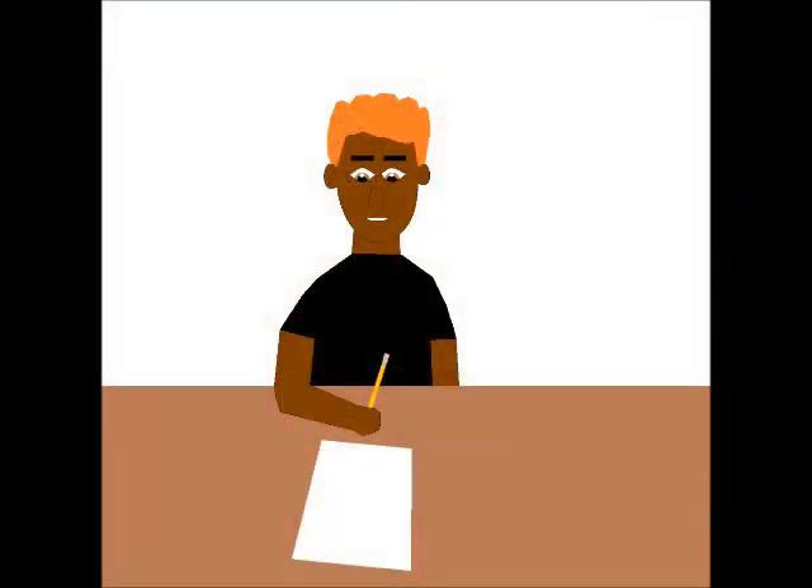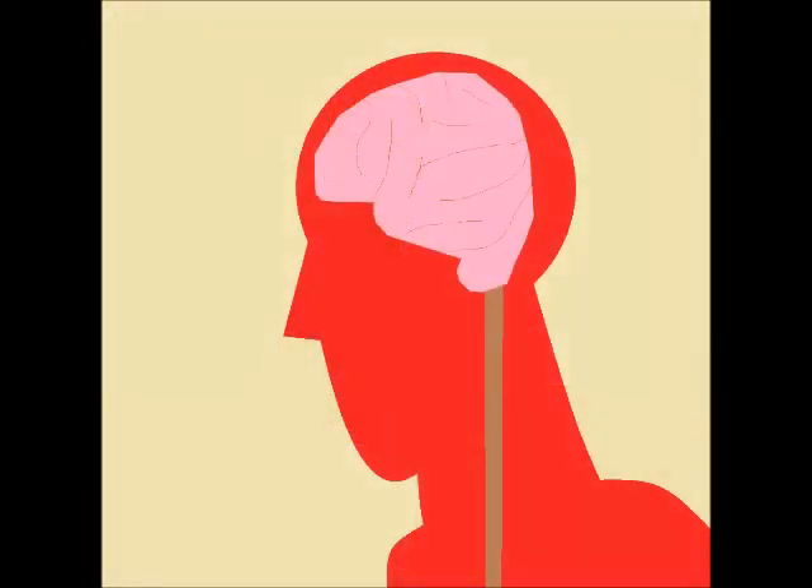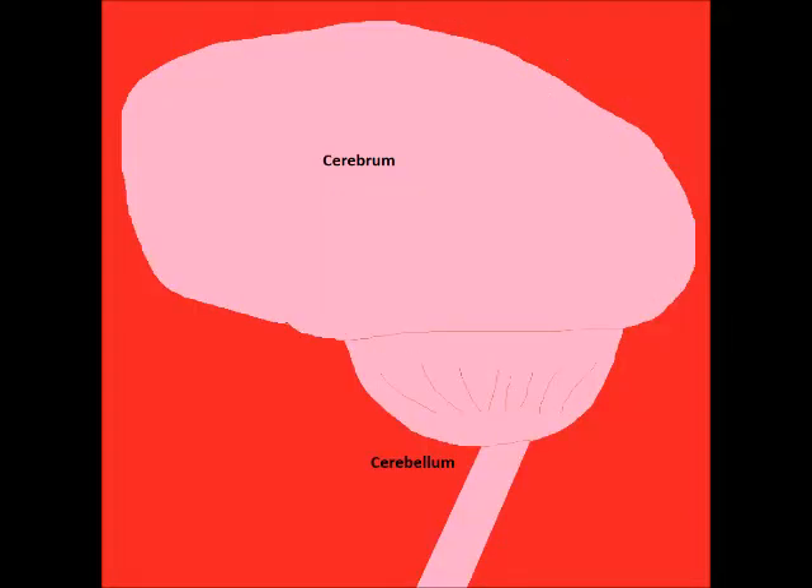How do we sense things? As well as helping us think, the brain also sends electrical signals through our bodies. The part of the brain called the cerebrum helps us with our senses of touch, taste, smell, sight, and hearing. The cerebellum helps our muscles to move.